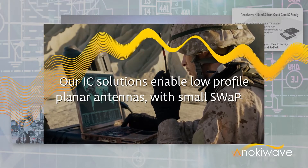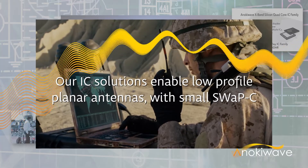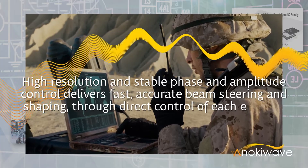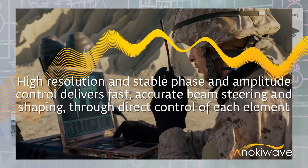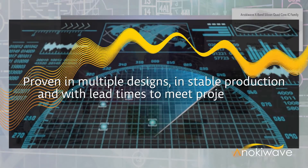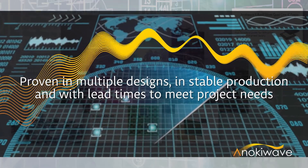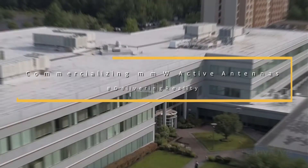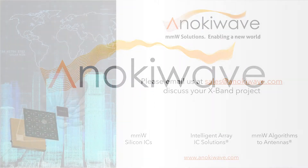Anoki Wave's X-band IC family enables low-profile, planar X-band phased array antennas with small SWAP-C for critical detection and surveillance applications. High-resolution and stable phase and amplitude control delivers fast, accurate beam steering and shaping through direct control of each element. Our solutions are proven in multiple deployed and working radars and are available with lead times to meet your project needs. Anoki Wave delivers reality. Please contact us to talk about your next X-band project.